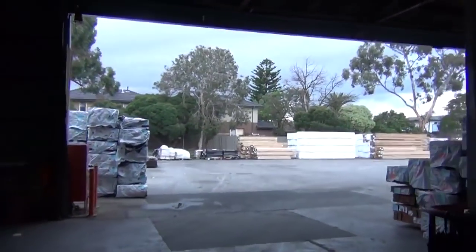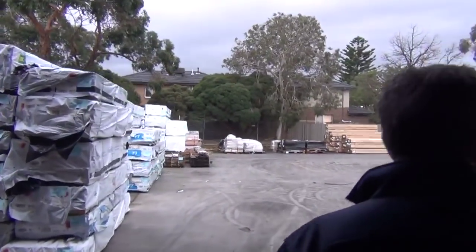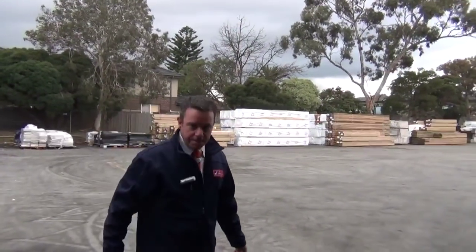At the back we've got all the exterior timber — all the treated pine. Lots of tiles also and framing timber, all covered under plastic. So as you can see, we've got the lot tomorrow at 10 o'clock. Thanks for watching the video, hope to see you on the day.